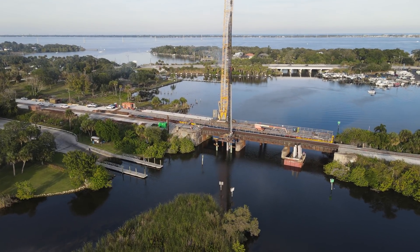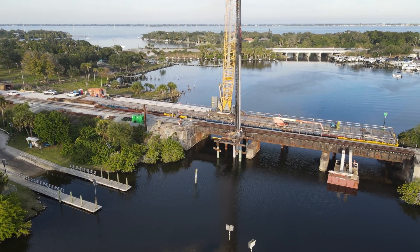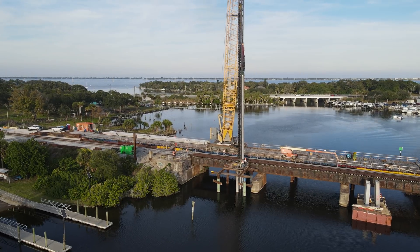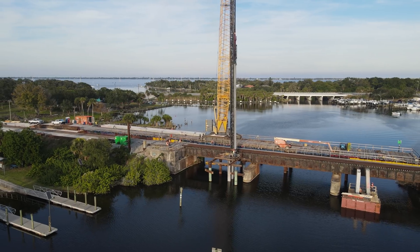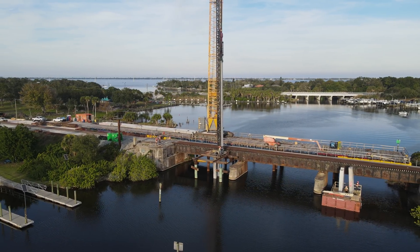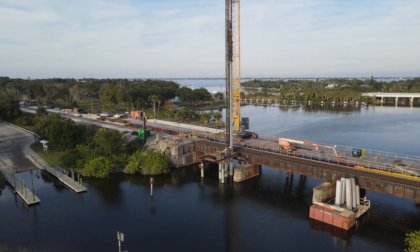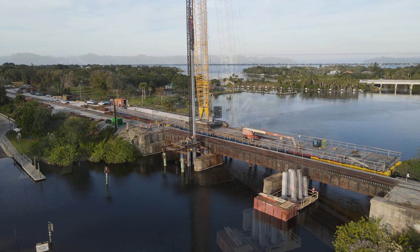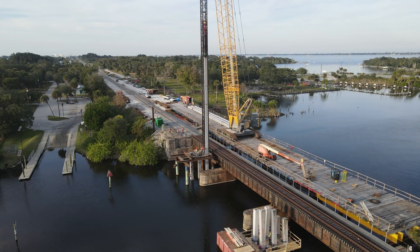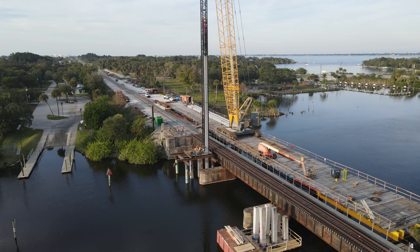All of the pilings look to be in place for the southern pier, while crews were actively installing the third piling on the northern pier. Here is a short look at the piling being hammered into place. You can see it drop slightly with each hit of the hammer.